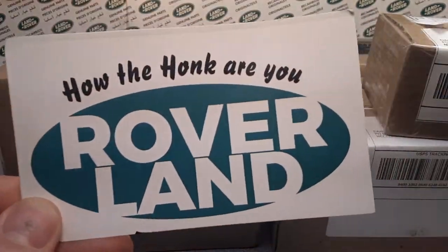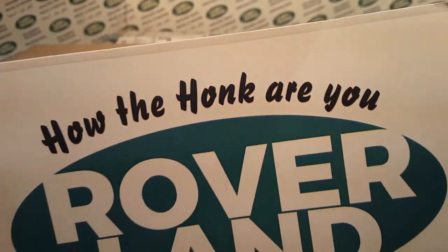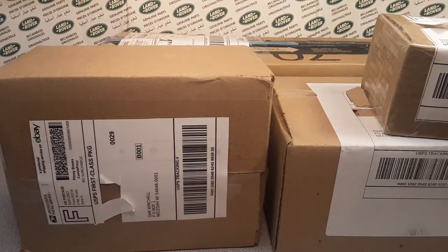Ha ha ha! G'day, g'day! Welcome to Roverland! How the hunk are ya? This is your friend Dano — Roverland, the channel that's anything and everything Land Rovers. Boy, do I got something for you today, yes!